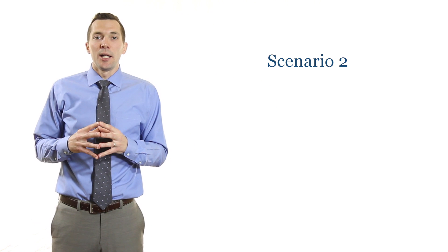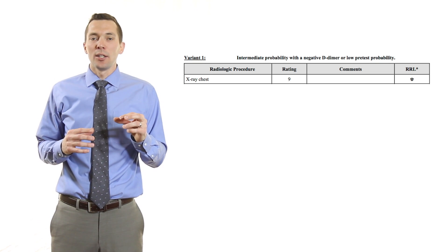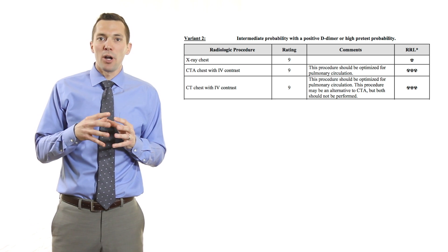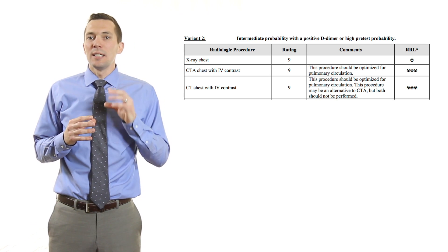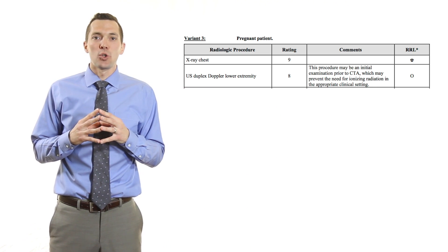A second scenario is a patient with acute chest pain and suspected pulmonary embolism. If this patient has a negative D-dimer and a low pretest probability, the recommended imaging procedure is a chest x-ray, which has relatively low radiation dose. However, if this patient has a positive D-dimer and a high pretest probability, the recommended procedures are either a CT chest with contrast, a CTA chest with contrast, or a chest x-ray. However, if the patient is pregnant, a CT is not recommended; instead, a chest x-ray or Doppler ultrasound should be performed. In some cases, the finding of the ultrasound can eliminate the need for a CT. You can see how using ACR appropriateness criteria is an incredibly useful tool when trying to determine whether a CT is the most appropriate imaging exam.